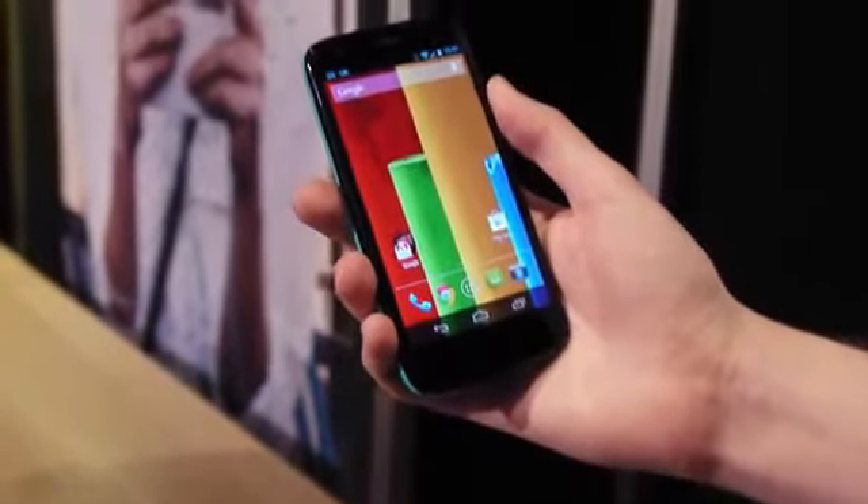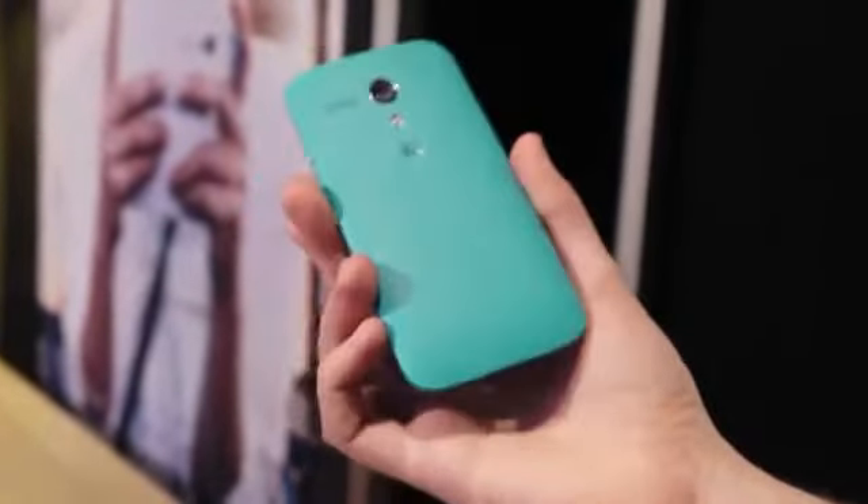Hey, it's Alex from Android Central with Motorola and the Moto G. This has just been announced here in London — Motorola's new entry-level product.